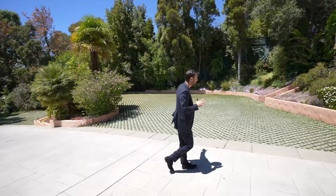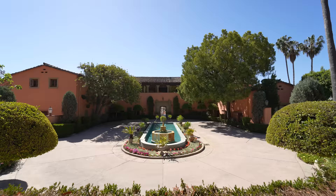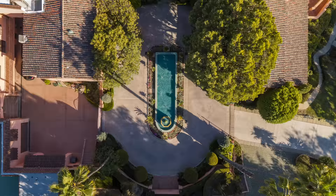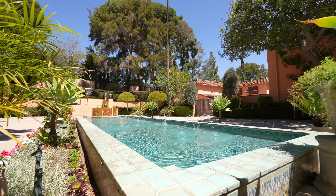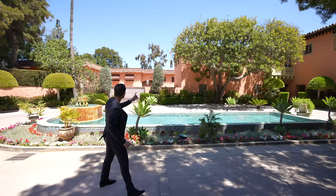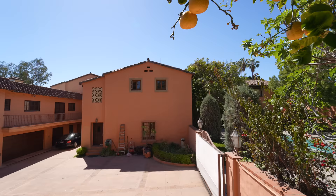On our left-hand side, we have more parking spots. These gates open up to the motor court that takes you to the main home. Everything is beautifully landscaped. We have this water feature right in the center, kind of setting the tone for the rest of the home, clad with beautiful Spanish tiles.